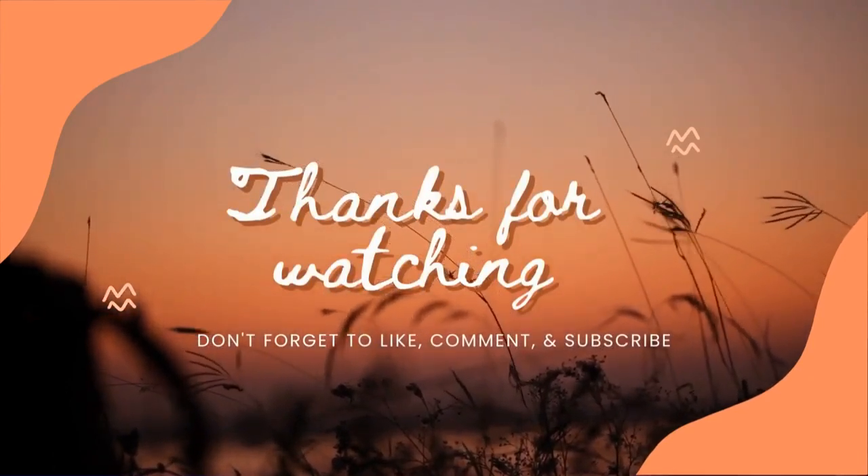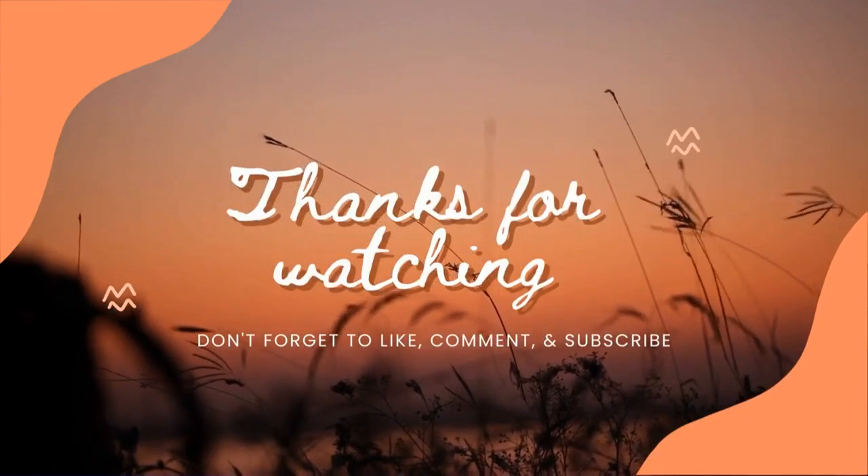Thank you all for watching my video. If you enjoyed it, don't forget to hit the like button. If you have any questions, comment down below, and don't forget to subscribe to encourage me to do more videos. Goodbye!